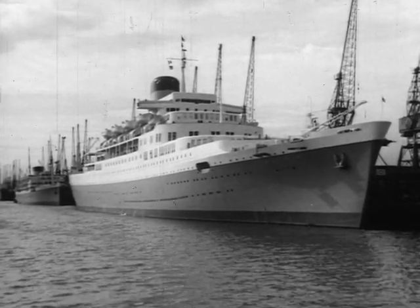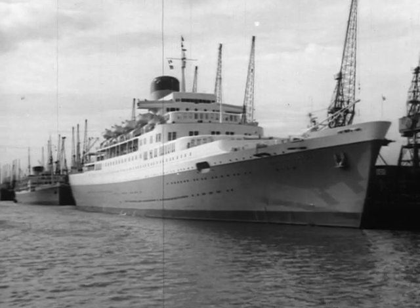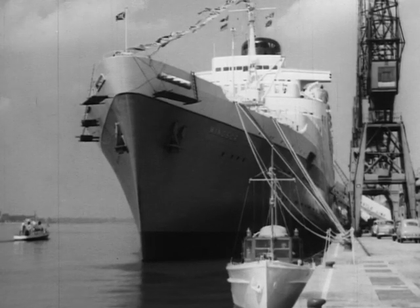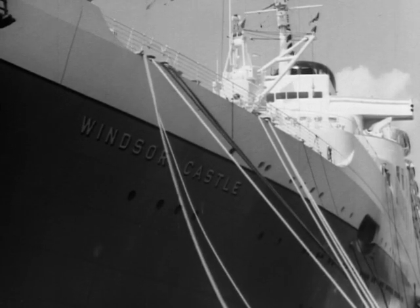At Southampton, a new liner has made her appearance, dwarfing smaller vessels and the dockside buildings. She is Windsor Castle, flagship of the Union Castle fleet and much the largest liner ever to sail regularly on the South Africa run.